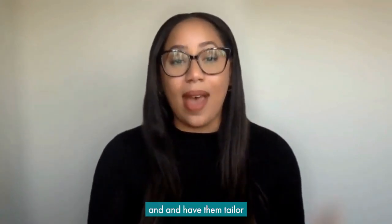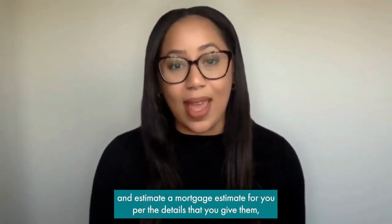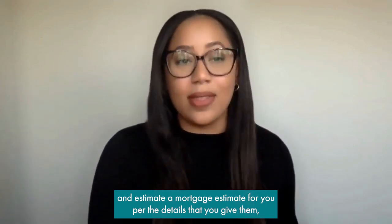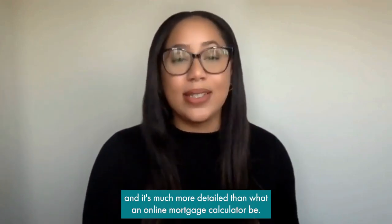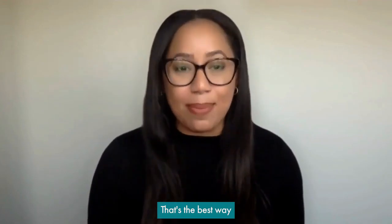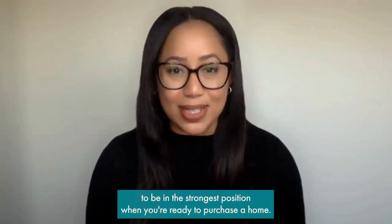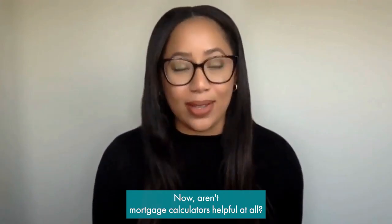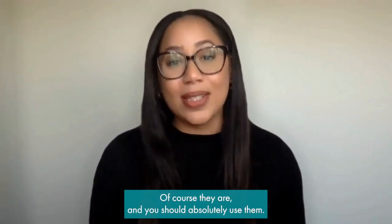The best way to be in the strongest position when you are ready to purchase a home is to connect with a great lender and have them tailor a mortgage estimate for you based on the details that you give them. It's much more detailed than what an online mortgage calculator provides.